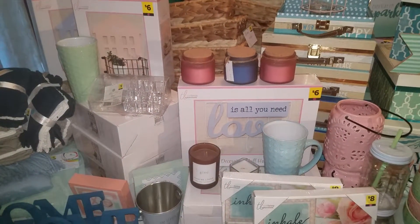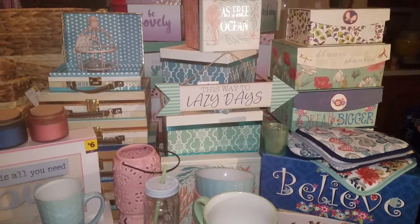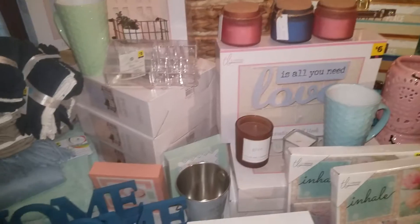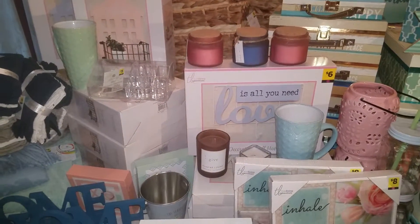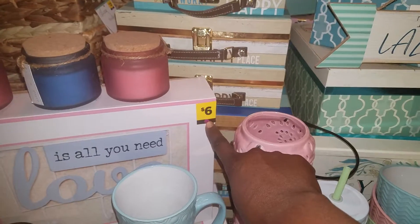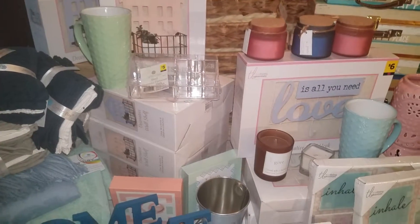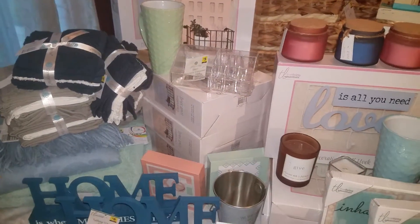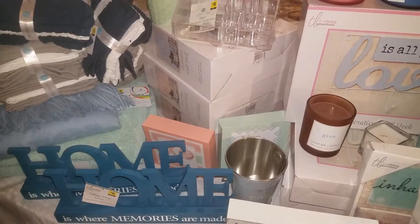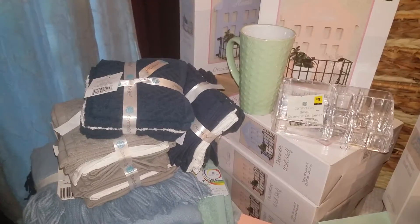Hey YouTube, this is Lili, the Storyteller with a Twist, and this is that gigantormous Dollar General haul I've been telling you guys about. In the description and at the end of the video, I'm going to let you know what the actual price of everything is had I paid the full price on the product — so if I would have paid $6 for this, $8 for this, and so forth. I'm going to go through everything and tell you how much I paid.